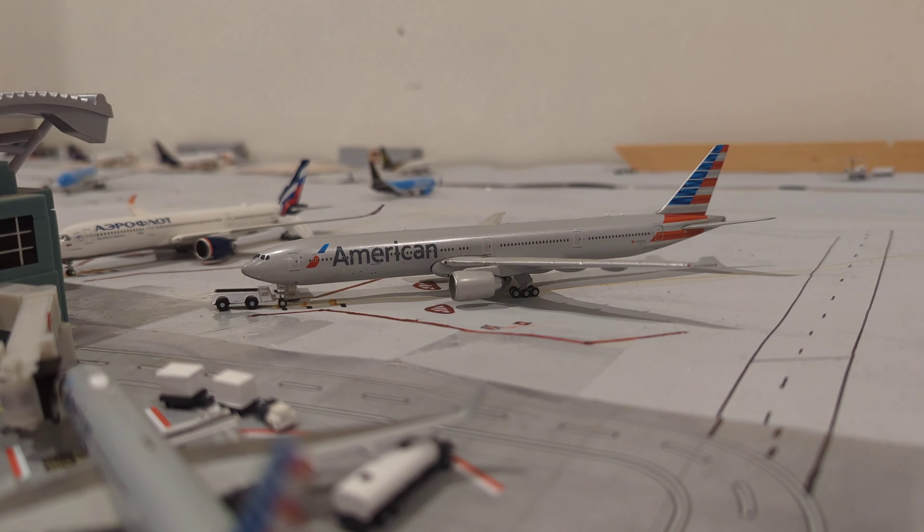We have added five new international gates, moved American over to the main terminal, put the other carriers on the B terminal, and we have this brand new terminal to the right — that is our little regional terminal now. Super exciting, but apart from that, we're going to get into the video.